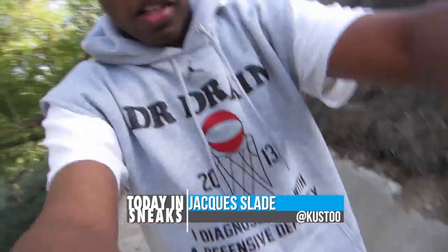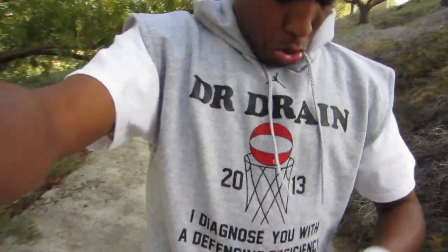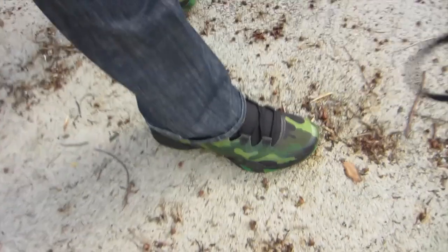So I've got some Dr. Drain gear, if you can see that. Also got the 28s on. 28s, love those.